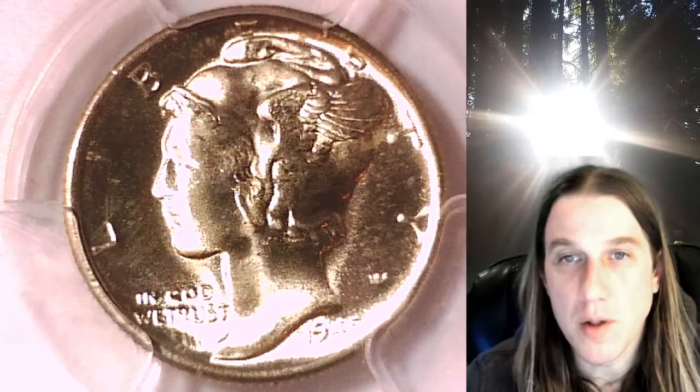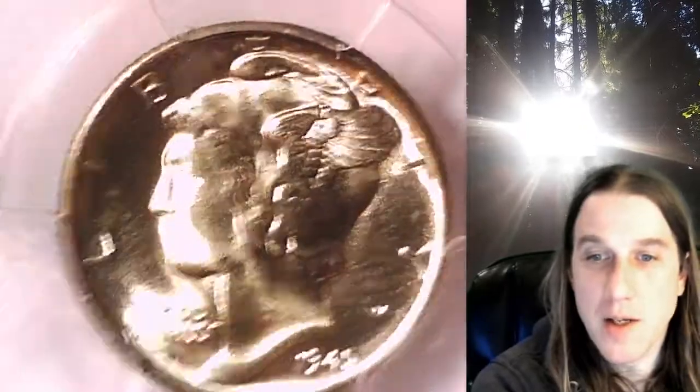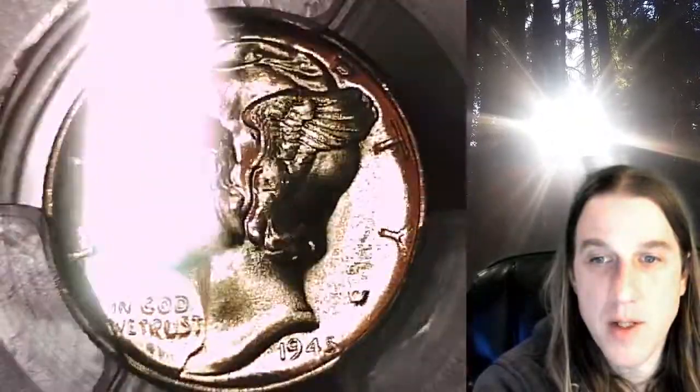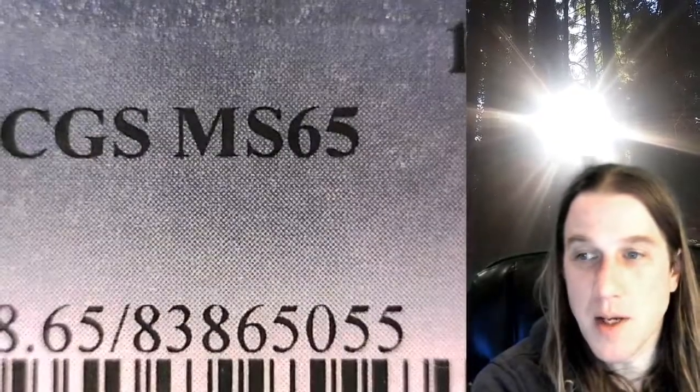Welcome to Time Traveler's Coin Exchange. The next coin we're going to take a look at is an 1845-D Mercury Dime. This one is a business strike coin from the Denver Mint. It has been graded by PCGS and they graded it Mint State 65.